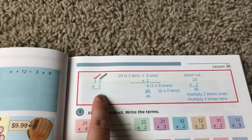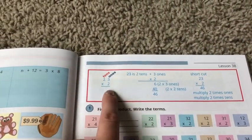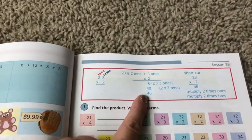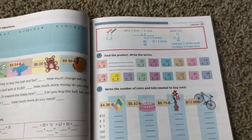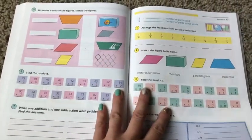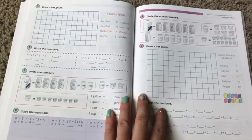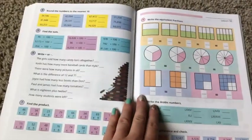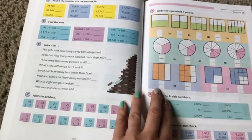Here we are at lesson 38. You can see that we are now going to be multiplying a double-digit number by a single-digit number, and they're going to be teaching them how to do that. So that'll be interesting. This is where I had considered potentially doing more of a distance learning thing where we would have a teacher online, but I can do it!